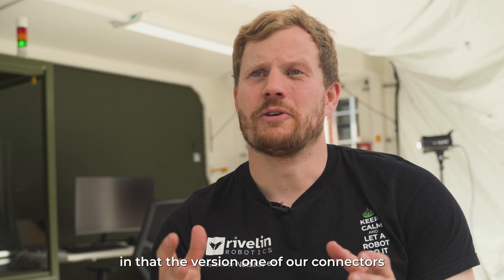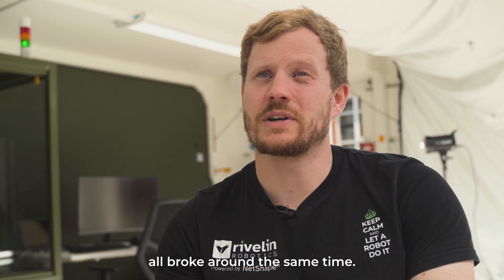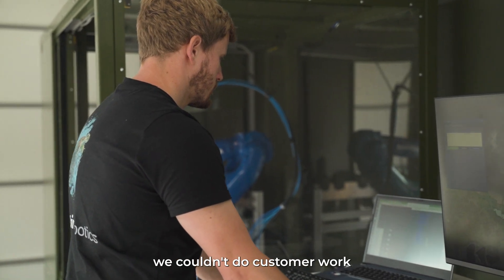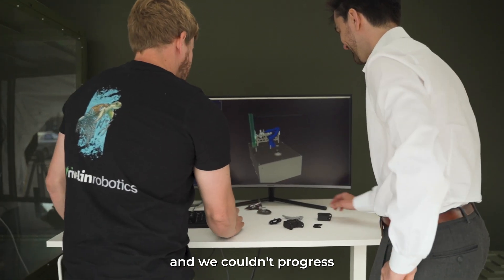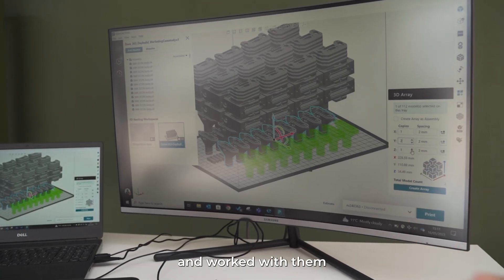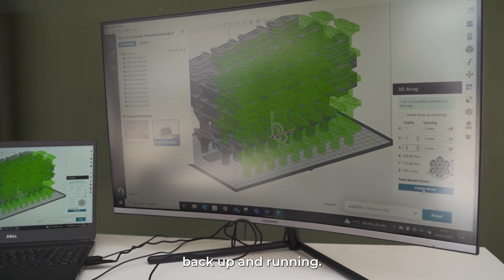We had quite a big problem in that version one of our connectors all broke around the same time, so none of our robots were up and running. This meant we couldn't do customer work and we couldn't progress our technology or design, so we reached out to Stratasys and worked with them because it was the quickest way to get ourselves back up and running.